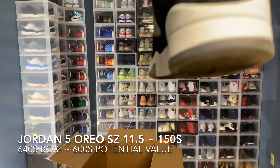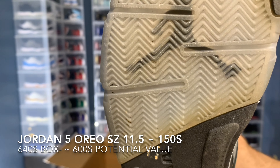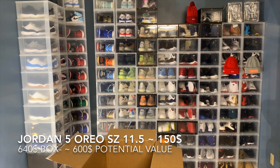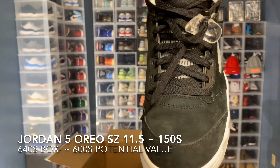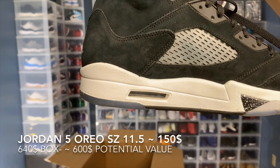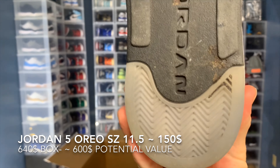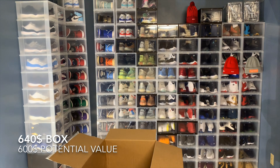A little bit of creasing, not too bad. The clear is still mainly clear. Very light use on this one. This is a pretty solid box. I feel like the value should be pretty solid.